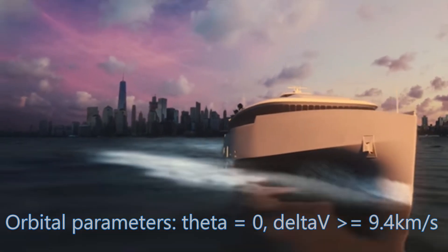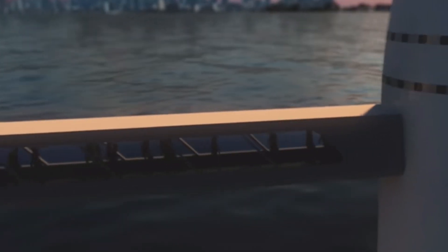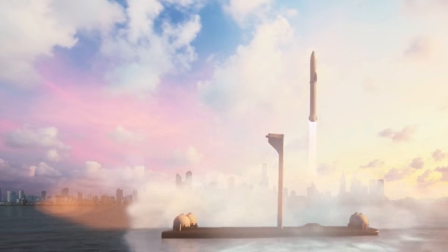Our delta-v is a lot less than that, so we would have to add the booster to get to orbit. With a booster we could go anywhere on Earth, but without a booster this system will not be very practical. If we add the Super Heavy booster to the Starship, we can get 200 passengers plus 80 tons of cargo anywhere on Earth in less than an hour.